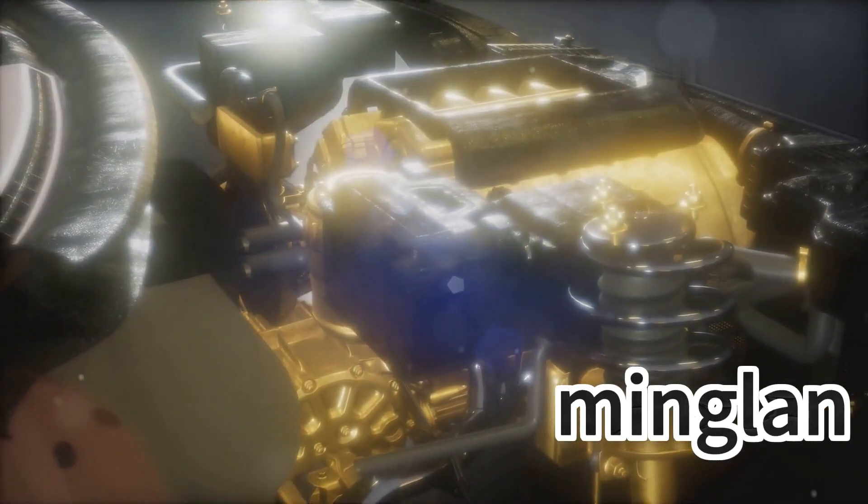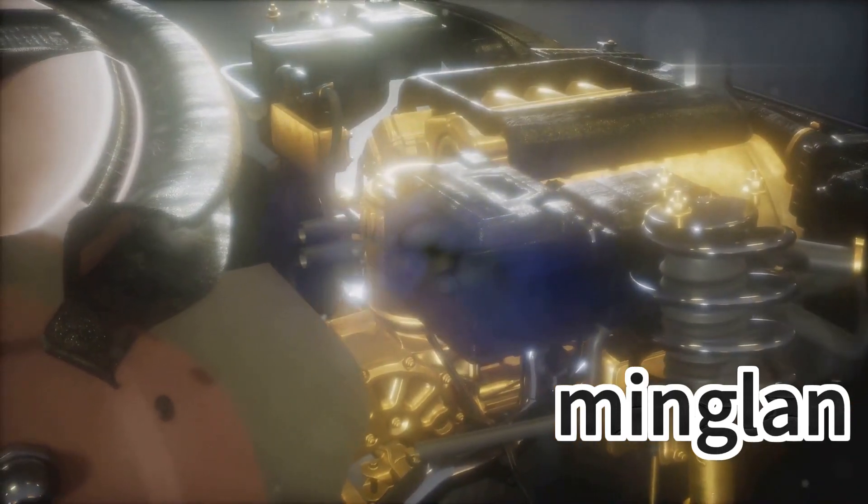It can lubricate the engine, clutch, and transmission at the same time. In the appropriate base oil, different dosages can be used to prepare 10W-30, 10W-40, 15W-40 grades to meet API-SL, SJ, and other performance requirements.